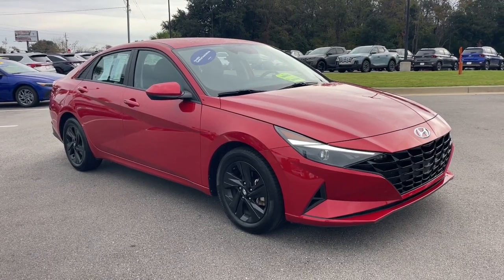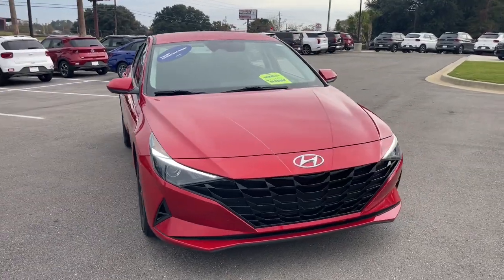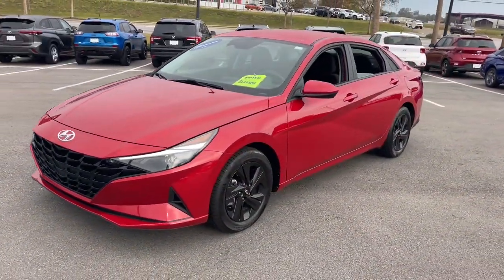You'll have love at first sight with the 2022 Hyundai Elantra. With less than 60,000 miles on the odometer, this vehicle provides excellent value.